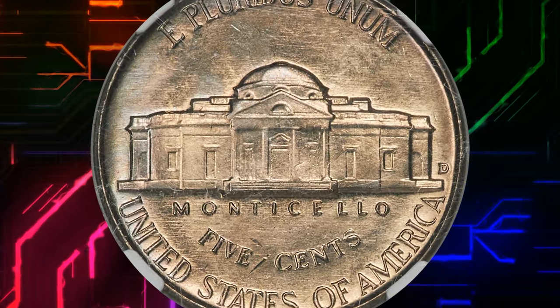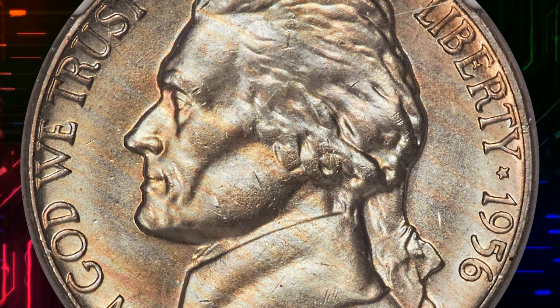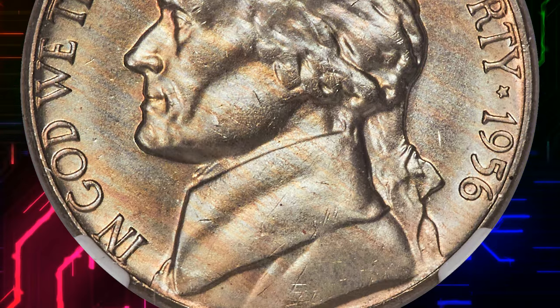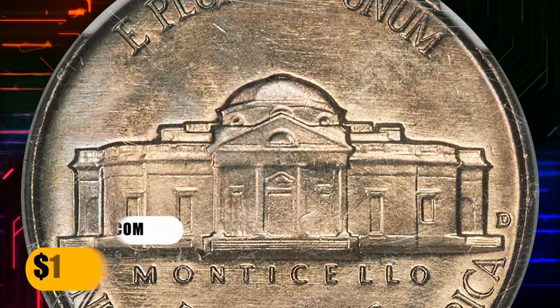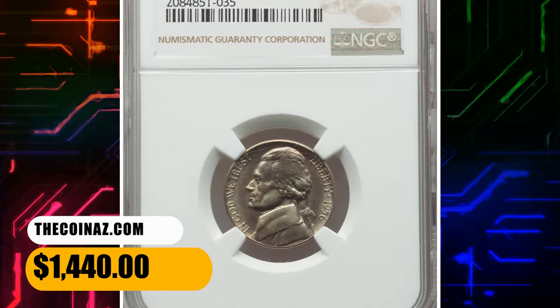The present coin is the sole finest example at NGC, and it is rivaled only by one other coin in this grade at PCGS. Delicate champagne toning complements satiny luster and sharply struck design elements. It was sold for $1,440.